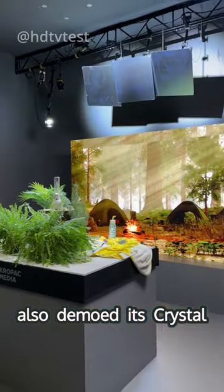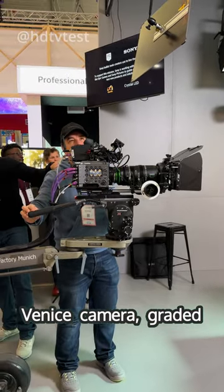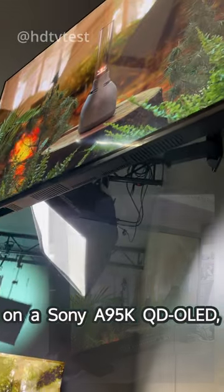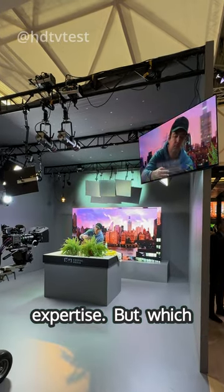Sony also demoed its Crystal LED for virtual production, filmed by a Sony Venice camera, graded on a Sony HESEC 310 reference monitor, and displayed on a Sony A95K QD OLED, underlining Sony's lens-to-living-room expertise.